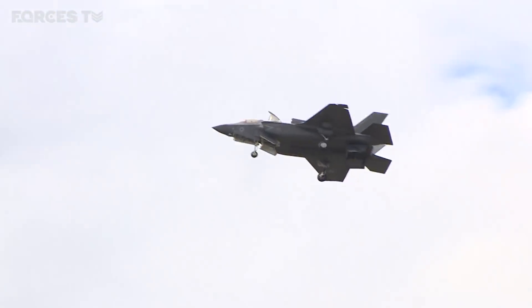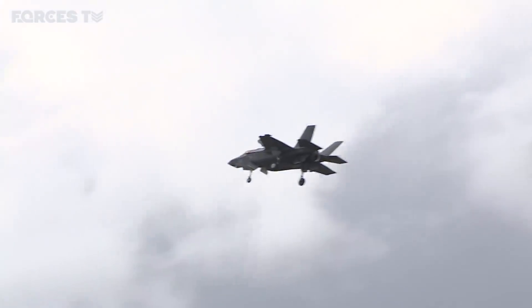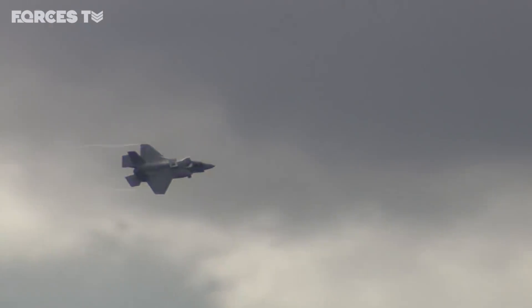It's the first time the Royal Air Force has had a low-observable aircraft. It's not invisible, but it does allow you to get much closer to enemy defences. It makes you much less vulnerable to enemy defences.